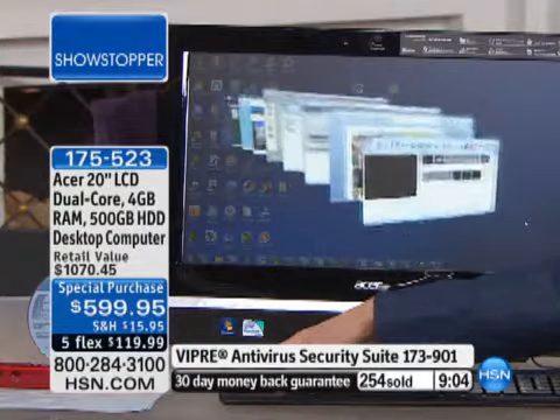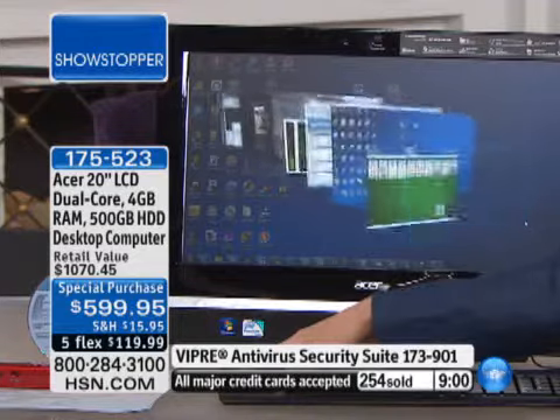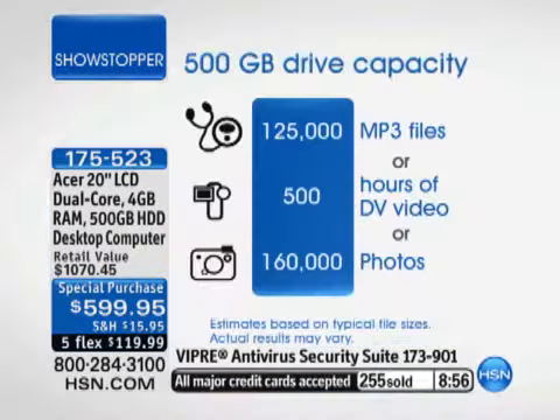It's really the RAM that allows your computer to multitask beautifully. The other key thing about this computer is the fact that it has a 500-gigabyte hard drive. The hard drive on this is enormous. You could download 125,000 of your favorite songs, 125,000 MP3 files. You can download 500 hours of DVD-quality video, 160,000 photos. It would be a part-time job to fill up the hard drive on this.